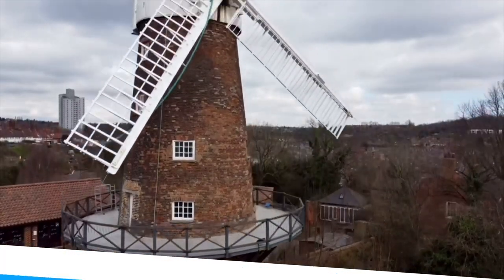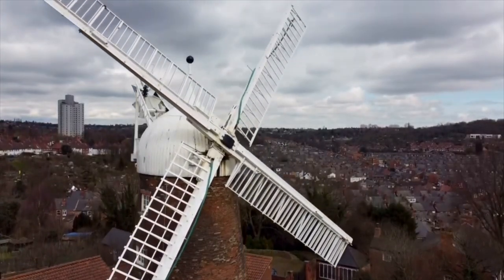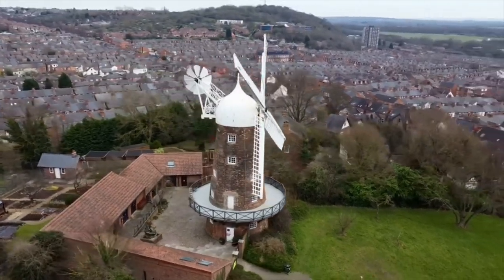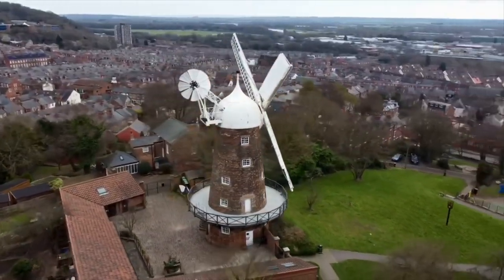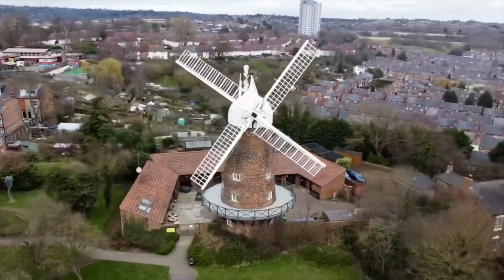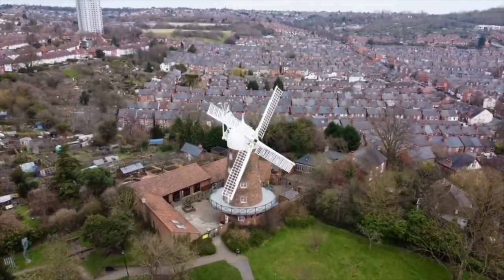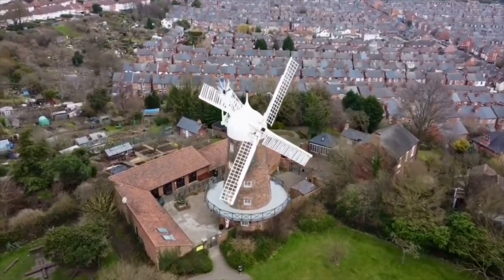Number 5: Green's Windmill. The father of George Green, one of 19th-century England's most noted mathematical physicists, built this windmill in Nottingham's Sneinton suburb in 1807. After the elder Green passed away, George Green was in charge of the mill until he died in 1841. The mill was almost lost to a fire in 1947, but was restored to working condition by Nottingham City Council in the 1980s, and from some distance around Nottingham you can see its huge white sails turning.